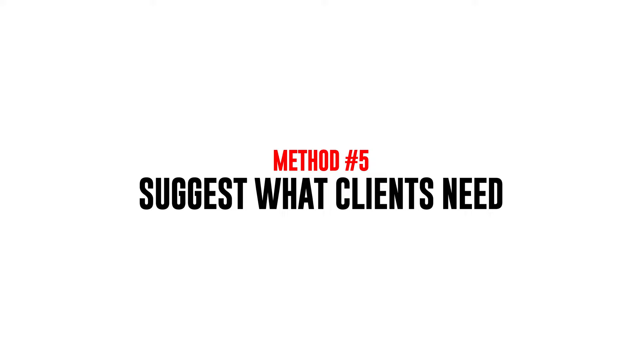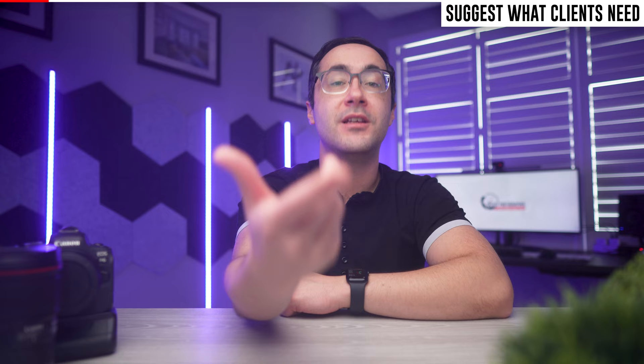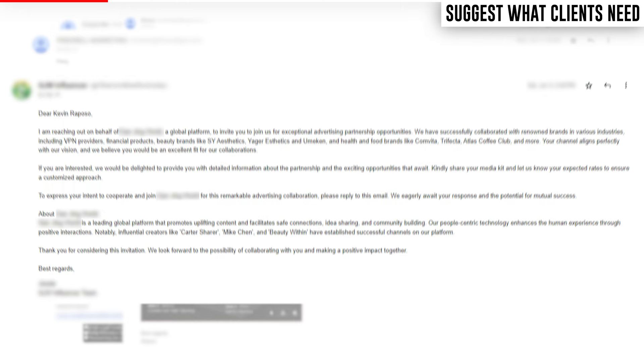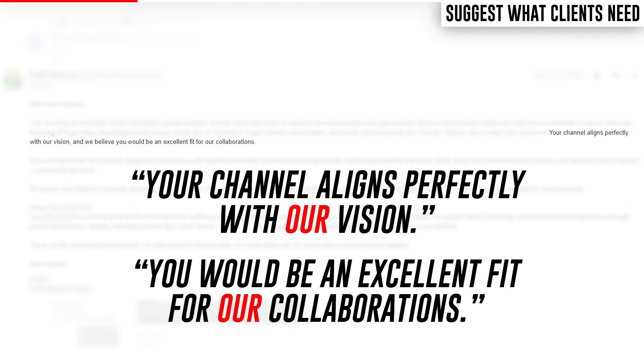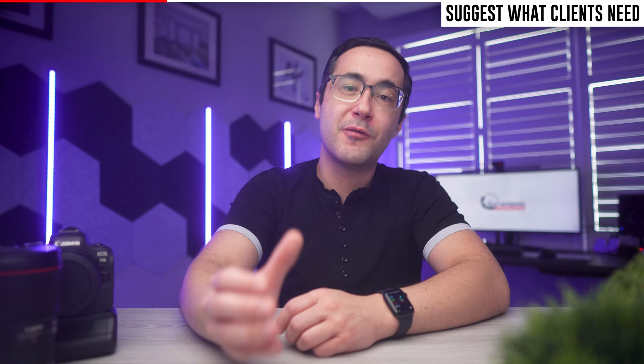The fifth way to make money as a beginner photographer is to suggest what your client needs. This is especially important when you're a beginner without an established client list, so you have to put more work into marketing yourself. The easiest way to market yourself is to identify a problem you can help solve. As this YouTube channel has grown, I receive a lot of emails from companies and photographers offering to work with me — but those emails usually focus on why they want to work with me, not why I should want to work with them. Unless they want to pay me, that doesn't give me much motivation to respond.